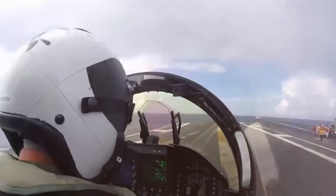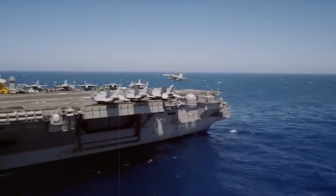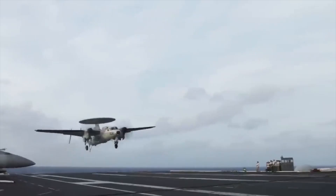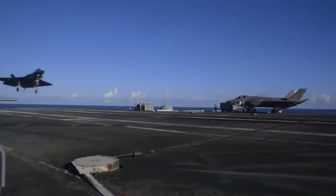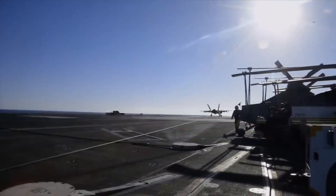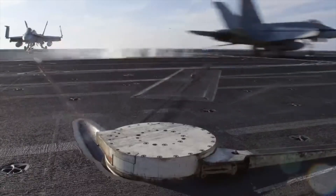Imagine a jet hurtling towards a compact runway, surrounded by nothing but the vastness of the sea. To safely land in this challenging environment, pilots execute a manoeuvre that borders on the extraordinary — this is the arrested tailhook landing. The key player in this operation is the tailhook, a sturdy, robust device located on the rear of the jet.